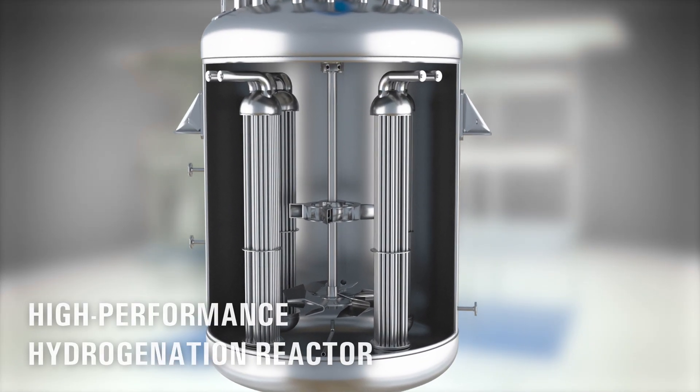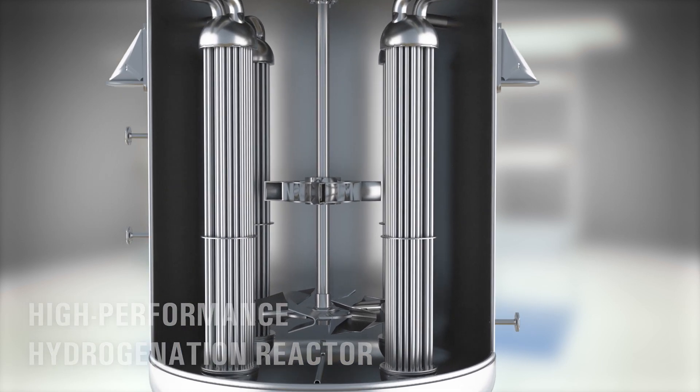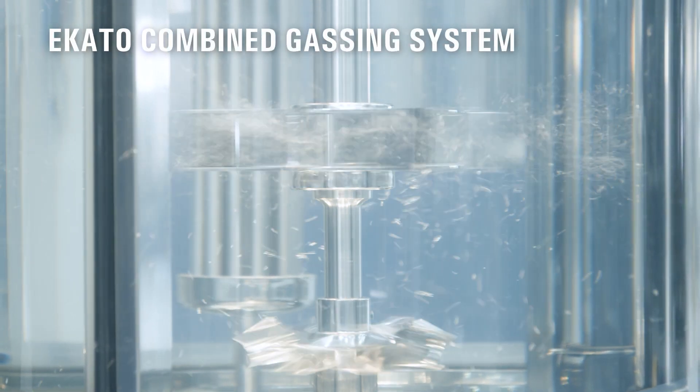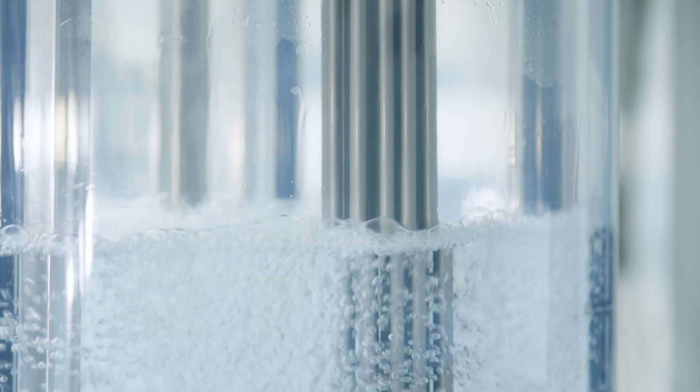The centerpiece of each plant is the ICATO hydrogenation reactor. The unique ICATO combined gassing system provides ideal reaction conditions by dispersing hydrogen and constantly recirculating unused gas from the headspace.